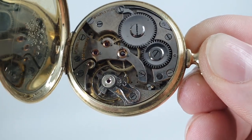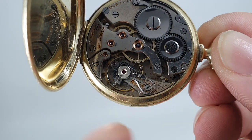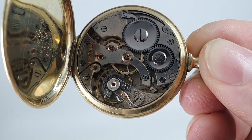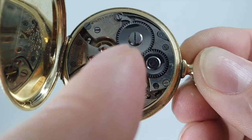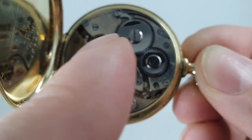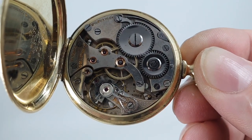We know it's from 1922 by the serial number on the movement, which isn't always a hundred percent accurate on earlier Boulivers. You've also got the marking 'Bouliver W Co' — and in 1923 it changed to 'Bouliver Watch Co,' which helps with dating.